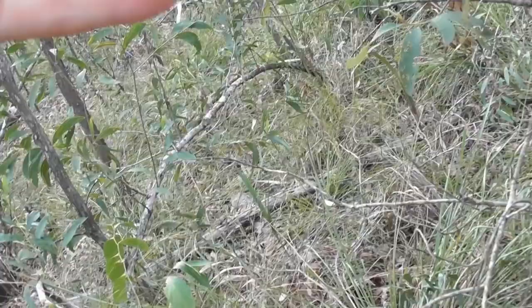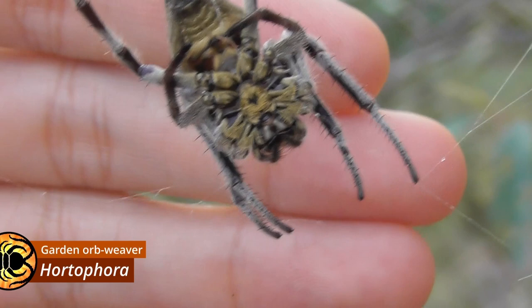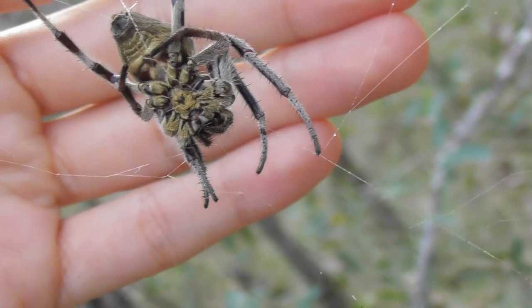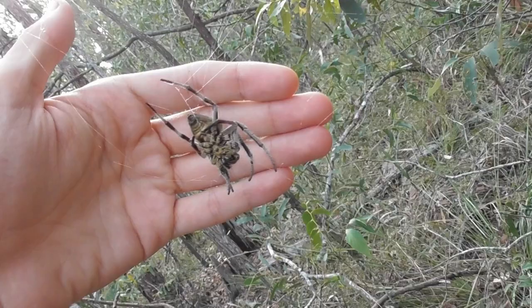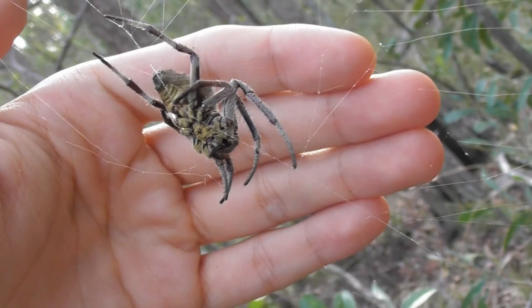So this is quite a sizable female Hortifora species. Now Hortifora, unlike the golden orb weavers, are predominantly nocturnal, so during the day they'll usually leave their web empty or take it down completely and rest somewhere off to the side. So finding one still sitting on its web like this isn't all that common. And even though their leg spans aren't anywhere near as wide as those of the golden orb weavers, they are quite stocky.